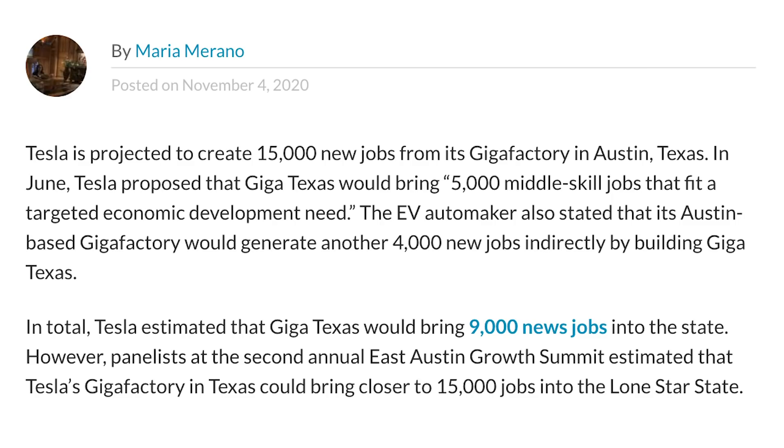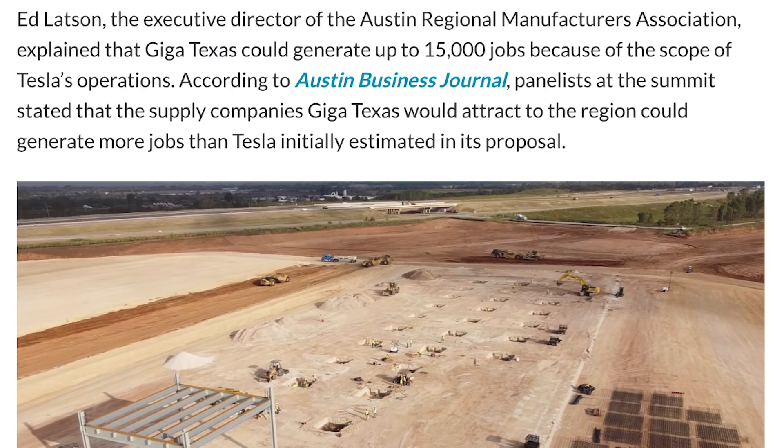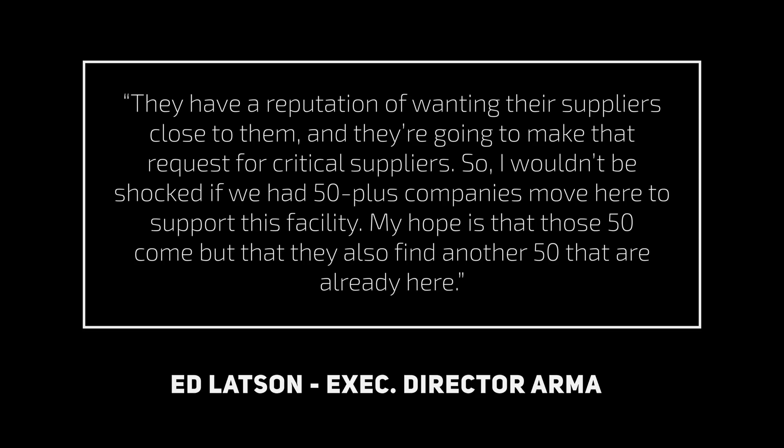We got some news about Giga Texas. The latest estimate for job creation at the site is now 15,000 new jobs, up from the previous estimate of 9,000. This is coming from panelists at the second annual East Austin Growth Summit. Ed Latson, Executive Director of the Austin Regional Manufacturers Association, explained that this new estimate is due to the scope of Tesla's operations, citing how dozens of suppliers followed Tesla to Nevada upon opening Giga Nevada. Latson added: "They have a reputation of wanting their suppliers close to them. I wouldn't be shocked if we had 50-plus companies move here to support this facility — and my hope is that those 50 come, but that they also find another 50 that are already here."